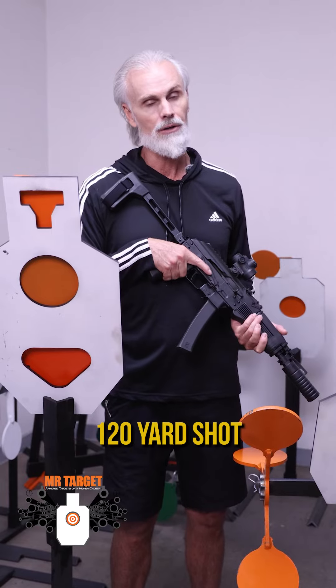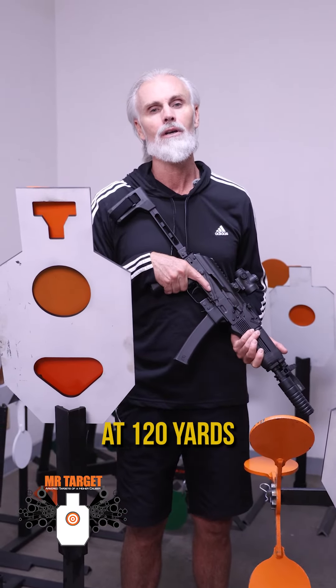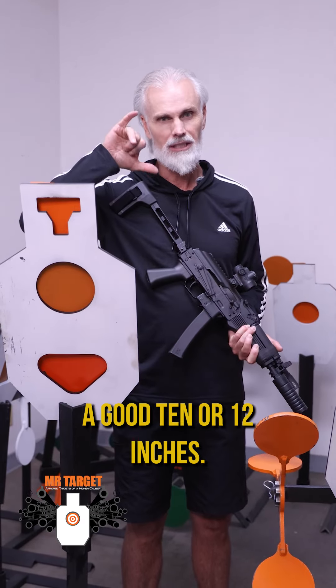Tomorrow we're going to have a 120-yard shot and I'll be shooting subsonic 9mm at 120 yards where it's going to be dropping a good 10 or 12 inches.